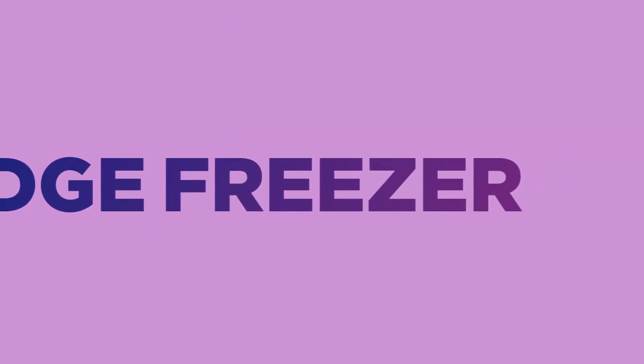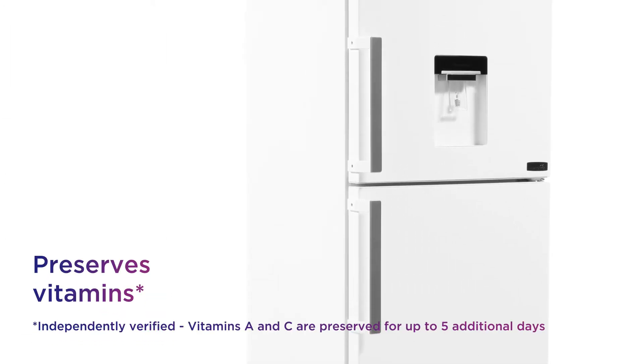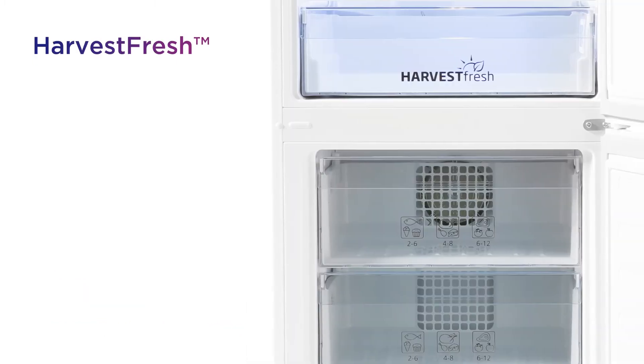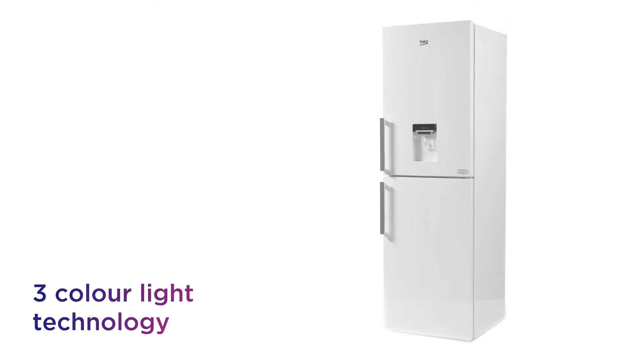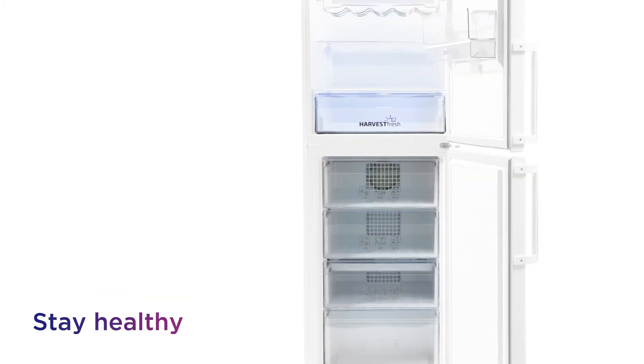This Beko fridge freezer gives you the ideal storage conditions for your fruit and veg so you can lock in all their goodness. It makes sure food that's good for you stays that way, preserving vitamins in your fruits and veggies for an additional five days with the clever Harvest Fresh technology. It uses three-color lighting throughout the day to mimic a 24-hour sun cycle from dawn to midday to dusk, which helps you stay healthy.